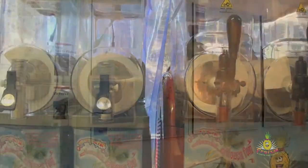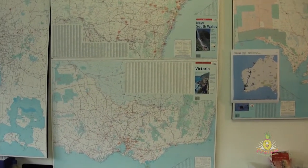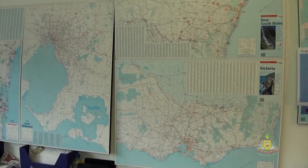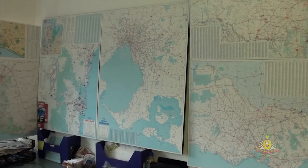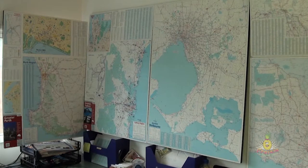We have customers the length and breadth of the country, from Ravenshoe near Cairns in Queensland down to Lakes Entrance in Victoria, through Western Australia, Broome and the centre, Kununurra, Coober Pedy — and we have a service network to match, with several hundred trained technicians ready to service machines if required.